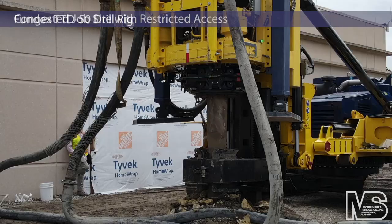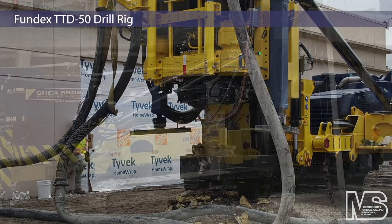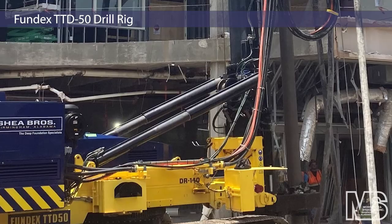Low headroom and access concerns near the existing buildings recommended the use of Morris Shea's Fundex TTD-50 drill rig and the installation of high capacity DeWall piles.